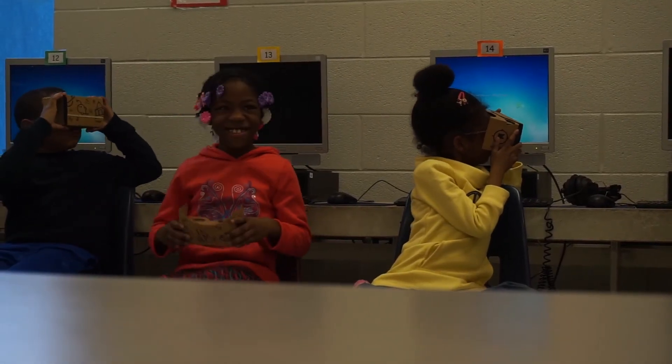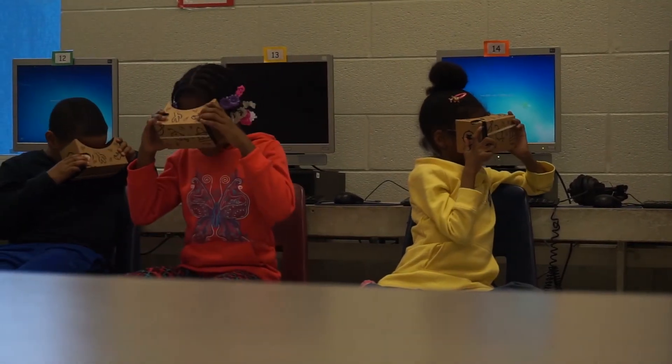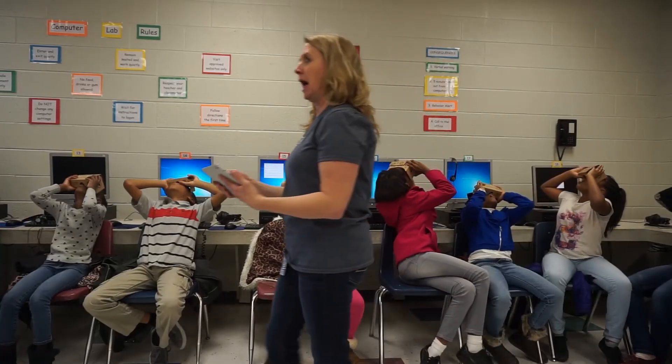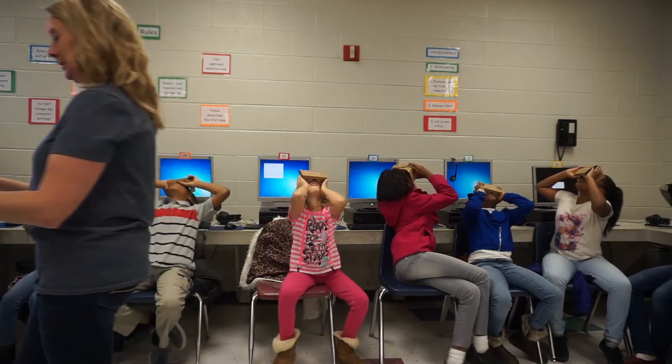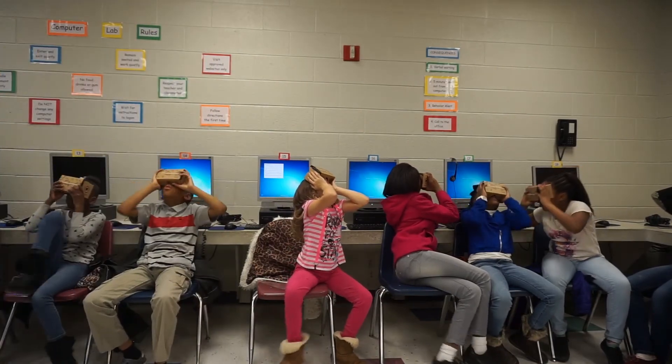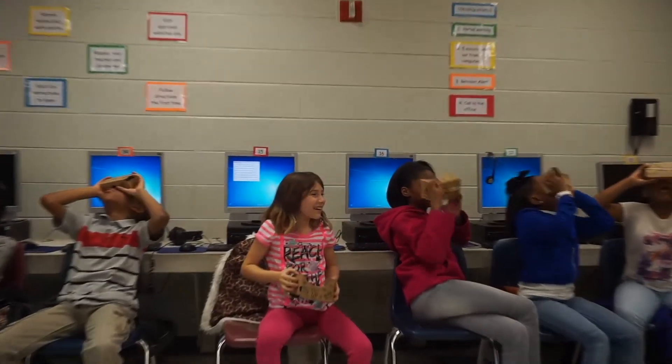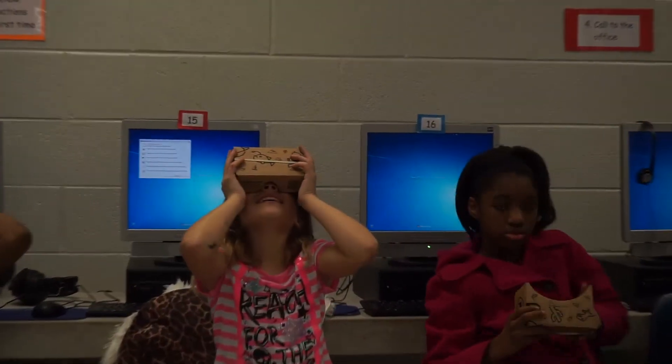Students couldn't have been happier with the experience. Suffolk Public Schools has used Google products for years, encouraging students and teachers to use advanced technology from Google at a cost savings to the schools. This virtual reality tour is just one more way the division is using Google for Education to enrich classroom experiences.